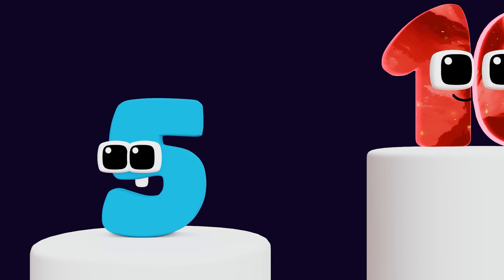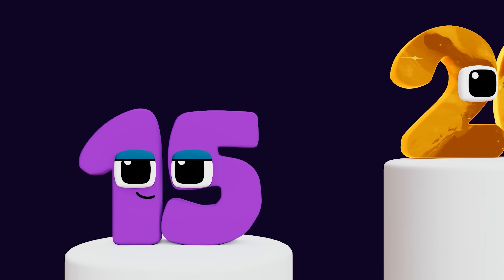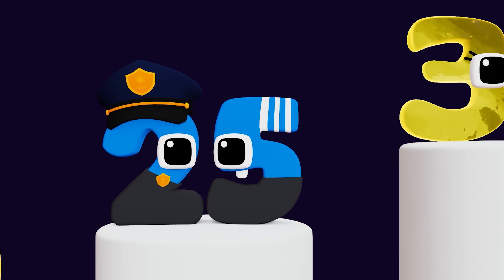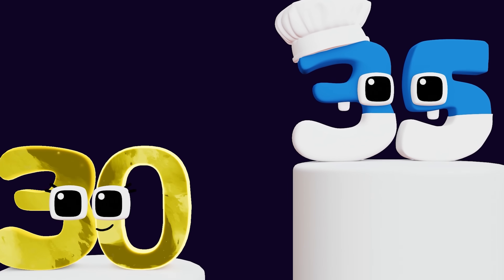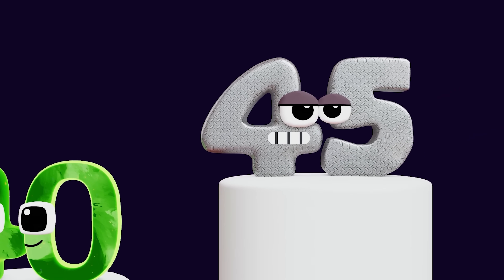Five. Ten. Fifteen. Twenty. Thirty. Thirty-five. Forty. Forty-five.